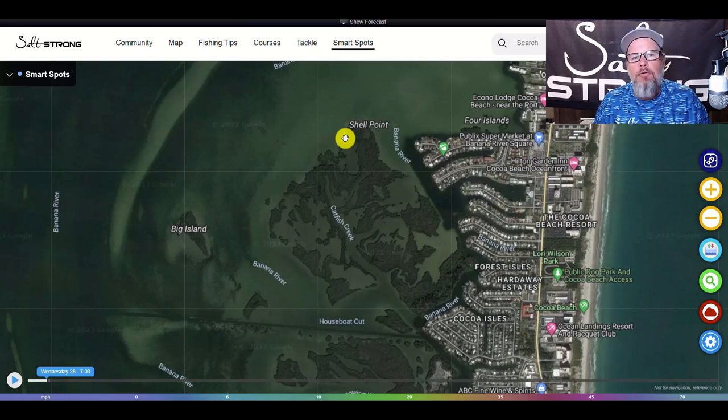Another thing we need to look at is windblown shorelines. We need to make sure those structures are facing into the wind because the water temperature is high right now. These fish are going to move to areas that have the coolest water, and it needs to be out towards open water, not the back country anymore. We're going to be fishing areas closest to deeper water or open water. And the next thing we need is bait - if you can combine all of this with bait in the area, more than likely you're going to be in a spot holding a lot of fish.